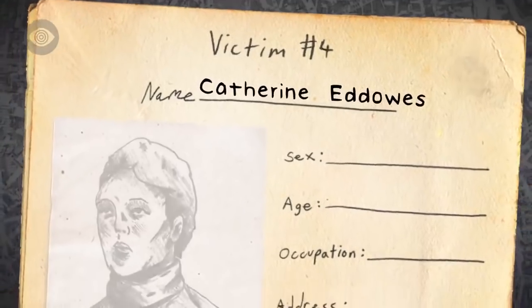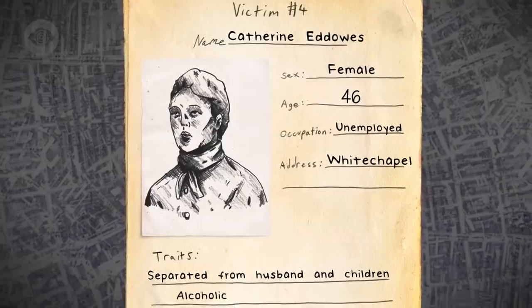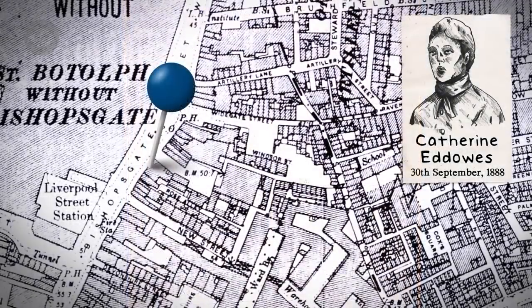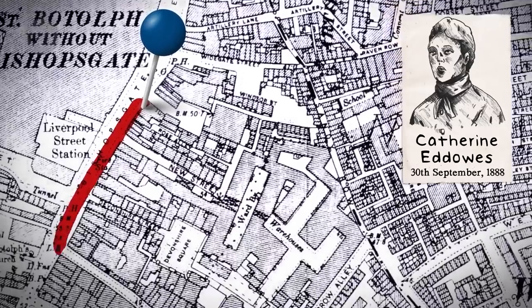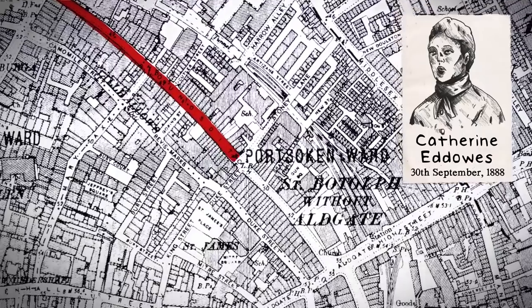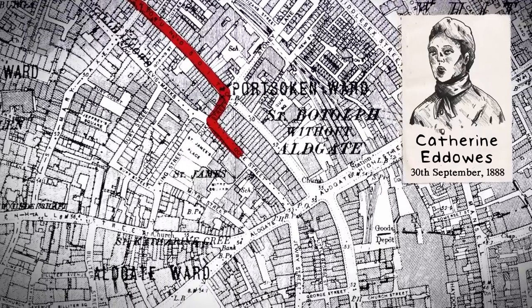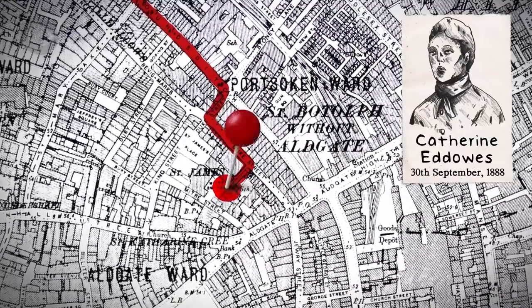Eddowes was born in Wolverhampton, in the English Midlands. She left her first husband and three children because of her alcoholism. Half an hour before she died, she was released from Bishopsgate Police Station having been arrested for drunkenness. Eddowes was last seen alive at the entrance of Church Passage leading into Mitre Square, talking quietly with a man. Ten minutes later, she was dead.